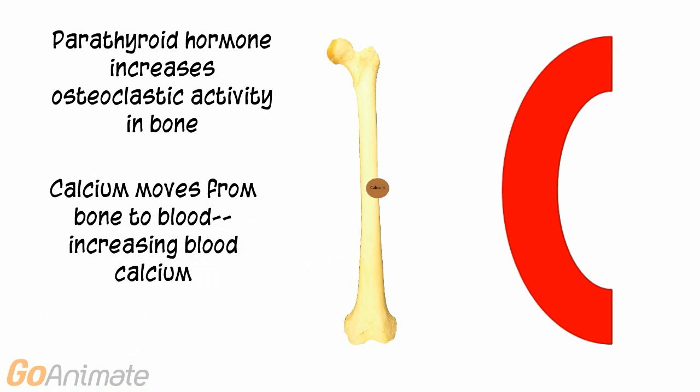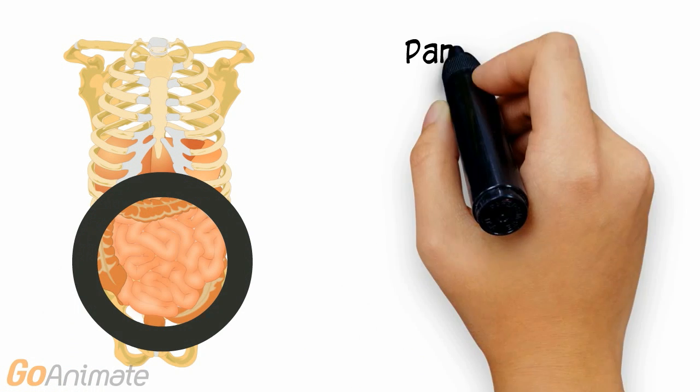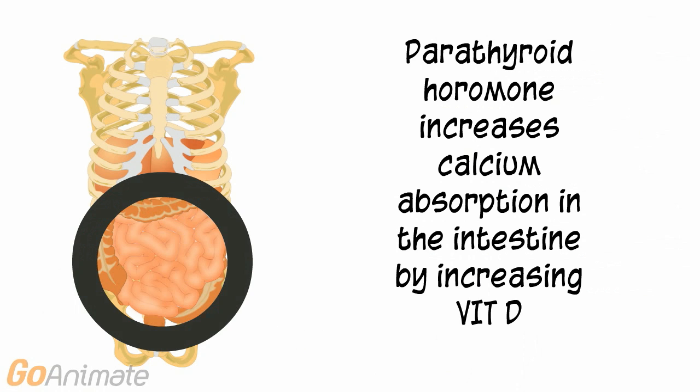Parathyroid hormone works by stimulating bone cells called osteoclasts. These cells move calcium from the bones to the blood. Parathyroid hormone also increases calcium reabsorption in the kidney tubules, and it increases calcium absorption in the intestine by facilitating vitamin D production. Vitamin D is needed for calcium absorption.